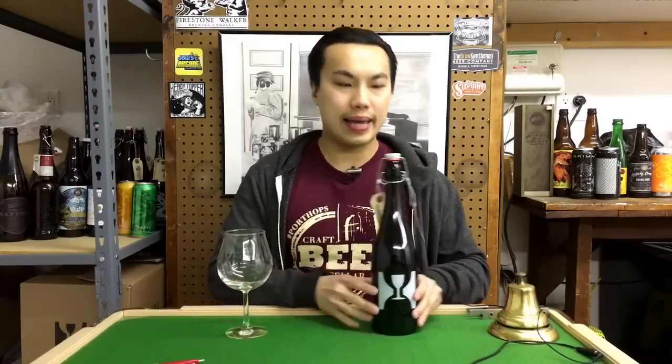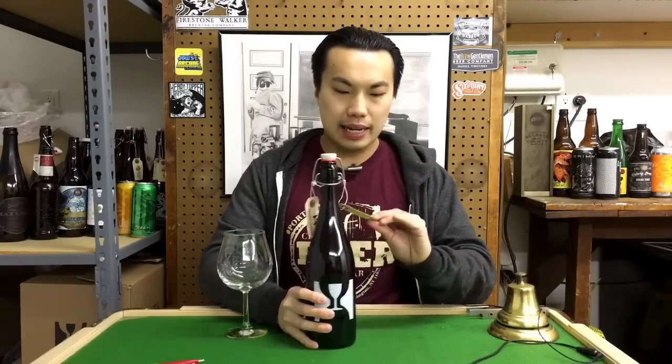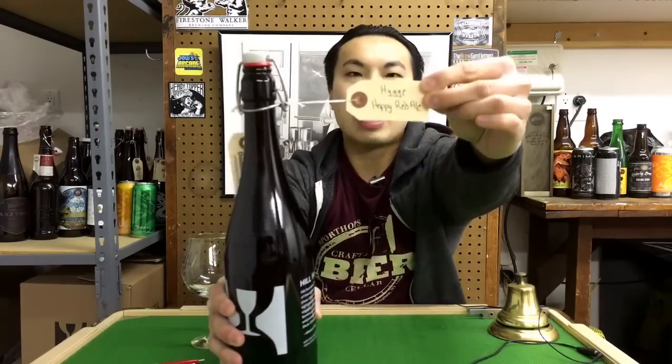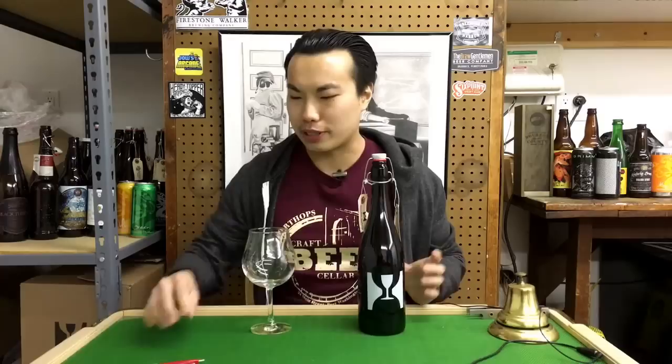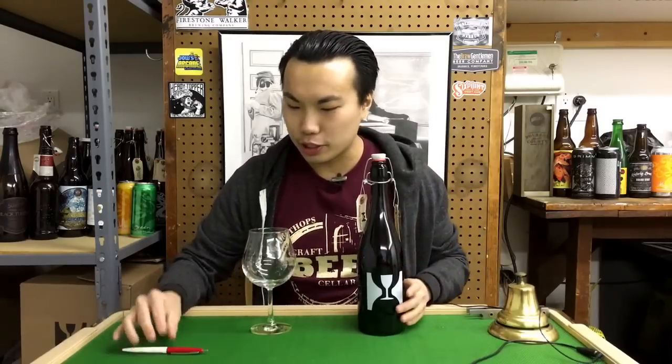Hey there guys, so today we have another review and this is a beer from Hill Farmstead. This is Hygge, Hoppy Red Ale. So if you want to get into the review, please skip this part because I'm going to get into a little bit of a spiel.